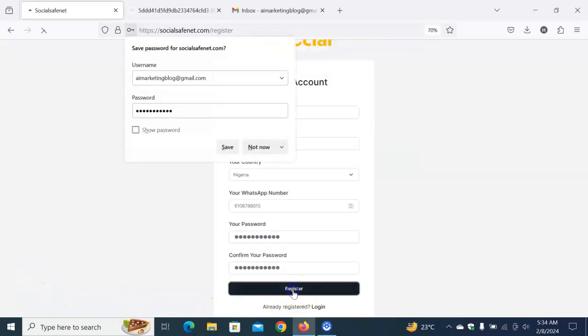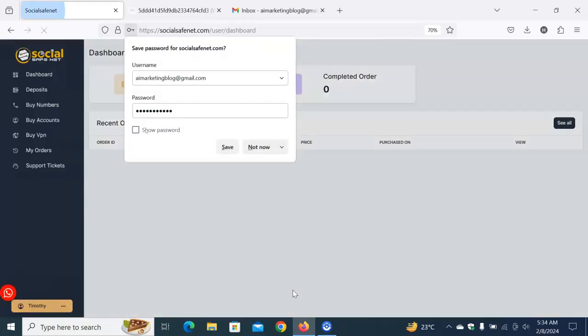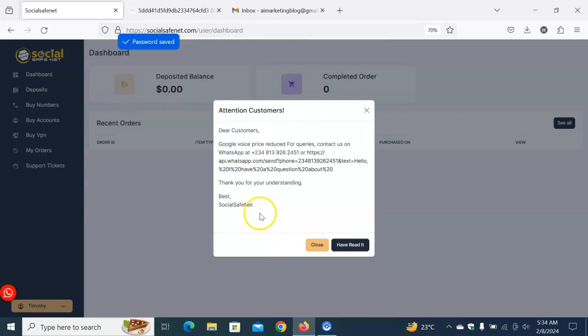After filling in the information, click on 'Register' to submit your information to the site. As you can see, my account has been properly created. You can see a pop-up with Google Voice price details and so on. Take your time to review the information so you don't get lost, but don't worry — this video is here to guide you.